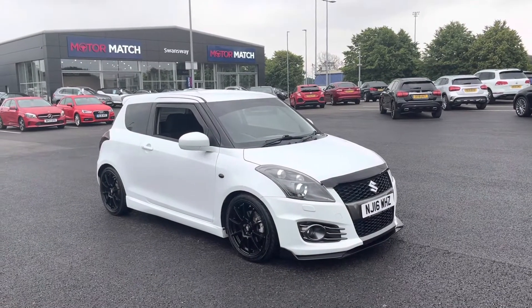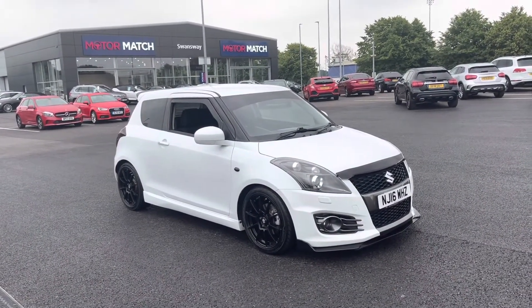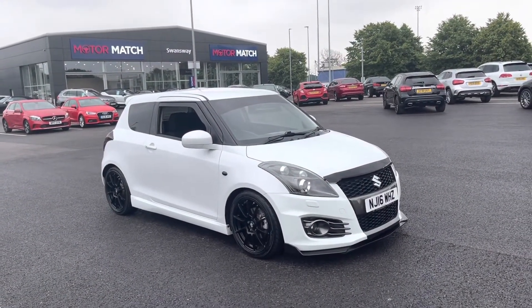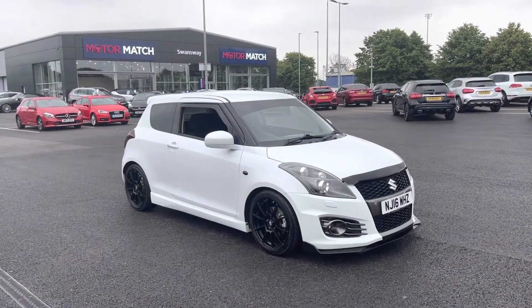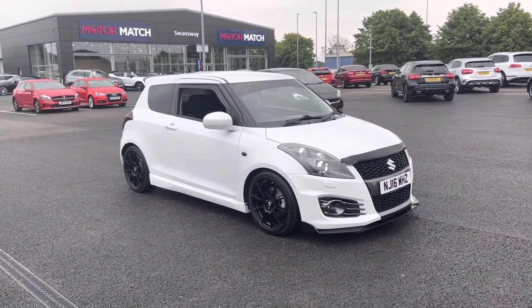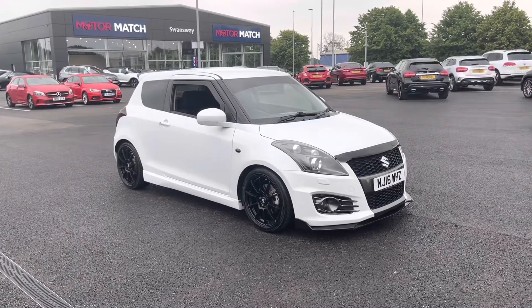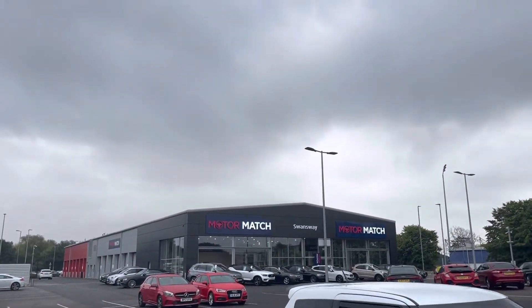A little bit of extra information about us at Motor Match Chester: most of our cars are hand-picked internally from our premium Swansway sites across the country. All cars go through extensive mechanical preparations and bodywork checks. RAC extended warranties of up to three years are available along with flexible finance packages. All Motor Match vehicles are subject to a £150 admin fee to cover the provenance check. For more information or to arrange a test drive, give us a call on 01244 311 404. Thanks very much for watching and we hope to see you here very soon.